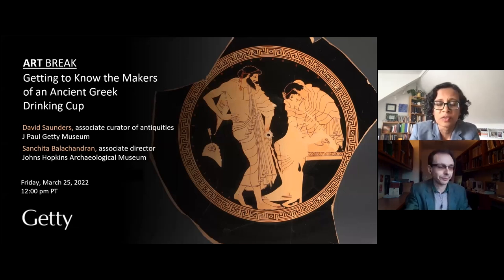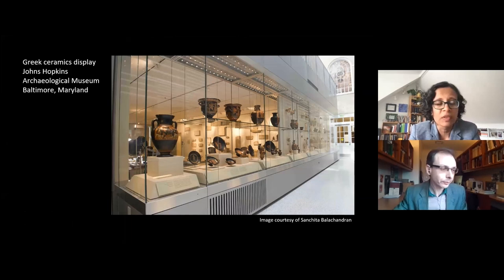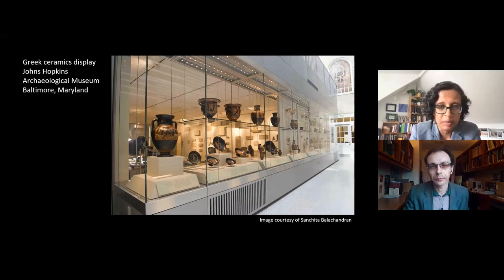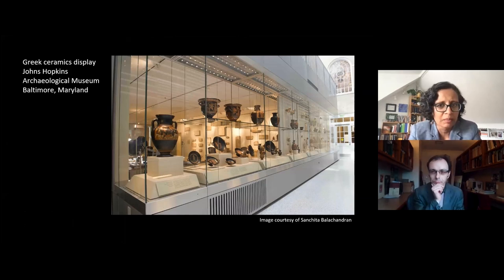I'm a conservator of archaeological objects and I'm responsible for the preservation, care and research of ancient items at the Johns Hopkins Archaeological Museum. I have the privilege of studying ancient people's things for evidence of all the people from the ancient past who might have interacted with them — most especially their makers. We have some wonderful examples of Athenian ceramics here, and I've always been curious about exactly how they were made.